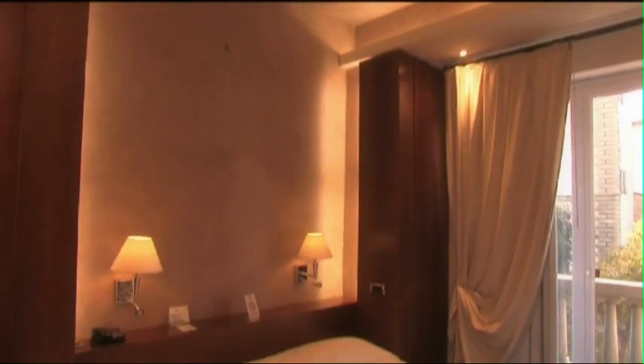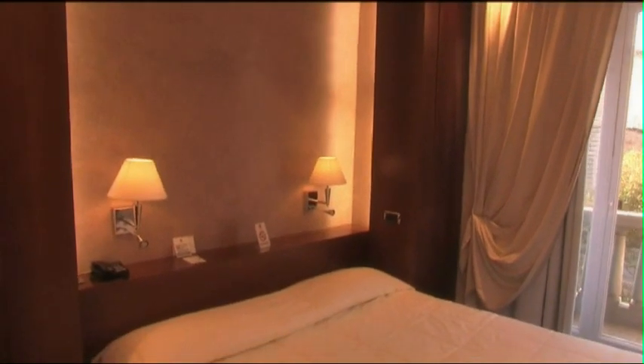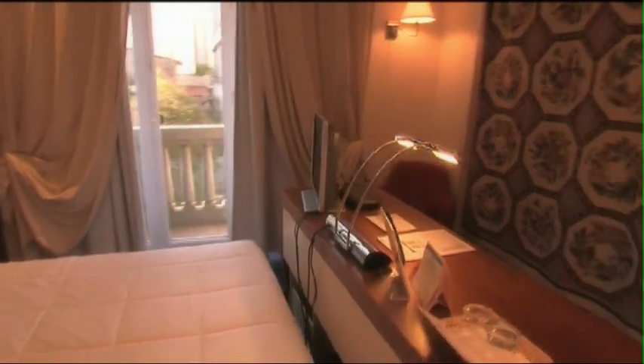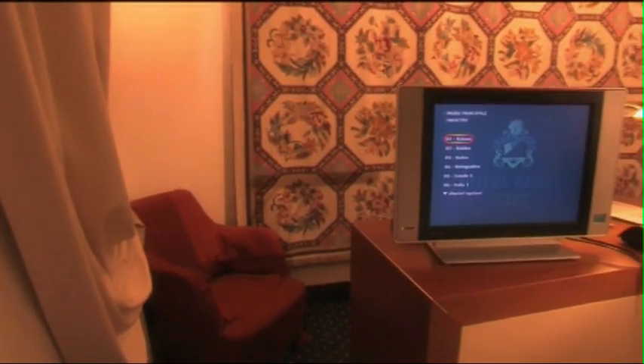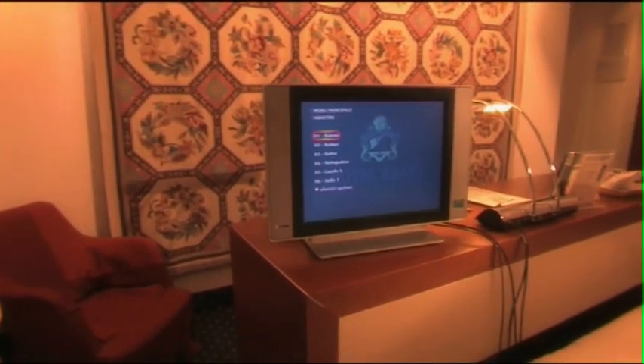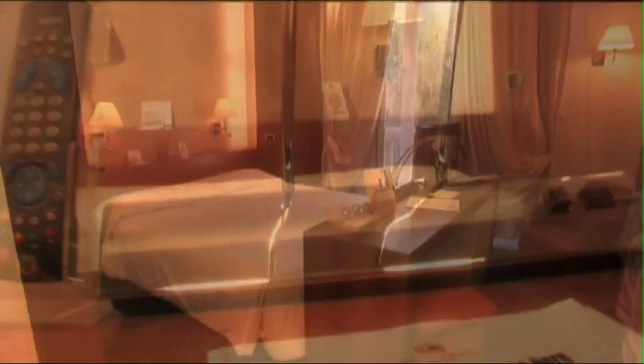La camera executive è molto spaziosa, insonorizzata, modernamente arredata e dotata di schermo LCD. La superficie della camera va dai 14 ai 18 metri quadri. Ai clienti che prenotano la camera executive, l'hotel offre gratuitamente mini bar, connessione internet senza fili, internet on TV, internet point, audio e video on demand.